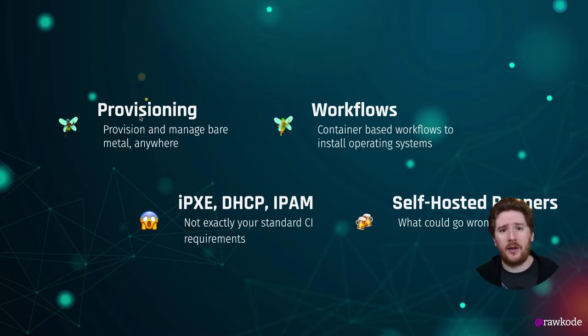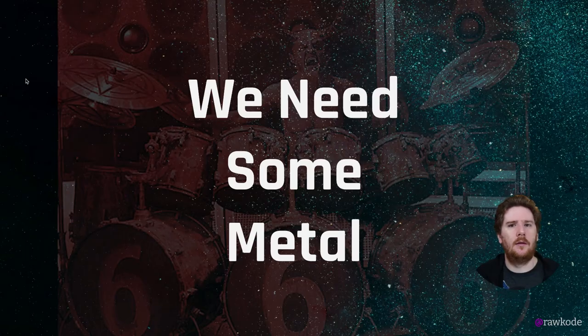While you can use traditional CI systems, you definitely have to provide your own runners. So in order to build out our continuous integration and delivery system for the Tinkerbell project, we need access to some metal. I work for Equinix Metal, and Equinix Metal does donate a substantial amount of infrastructure and inventory to the Cloud Native Foundation for projects like this.